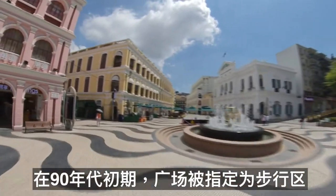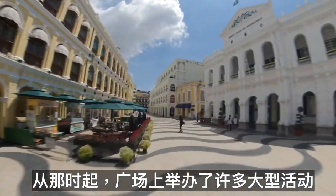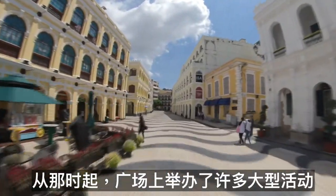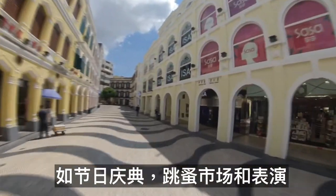In the early 90's the square was designated as a pedestrian zone. Since that time, many large events have been hosted on the square, like festivals, celebrations, flea markets and performances.